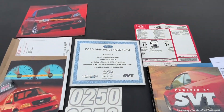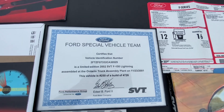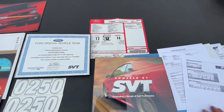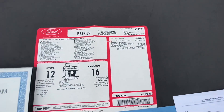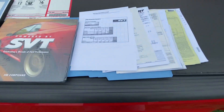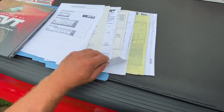Here's all the documentation for this truck. This truck was number 250 built. There's the certification of authenticity, all the manuals, the original pamphlets, factory window sticker, and an SVT book that's still new and in the wrapper. There are tons of service records with the truck that go along with it throughout all the years.